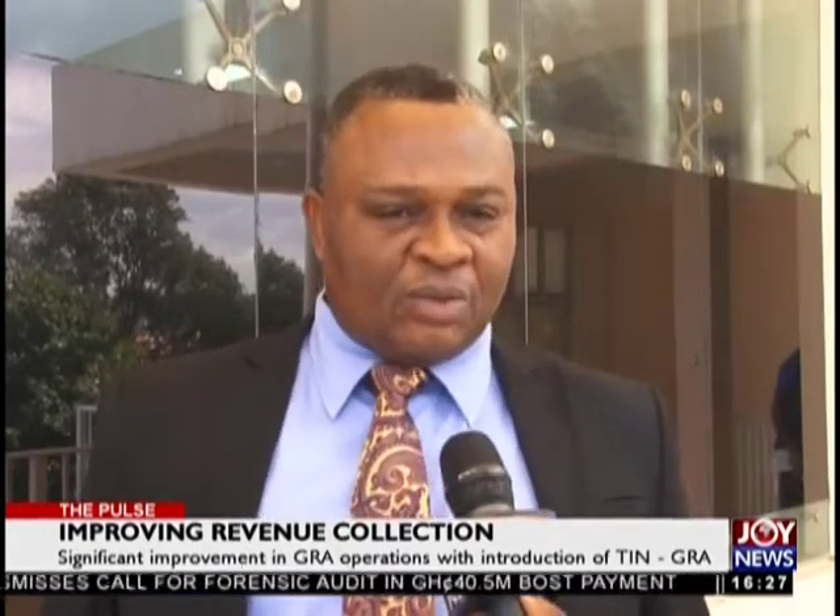It is a policy of the Ghana Revenue Authority to encourage voluntary compliance. In other words, tax collection and tax administration is moving away from using enforcement to encourage voluntary compliance through education and continuous educational seminars.